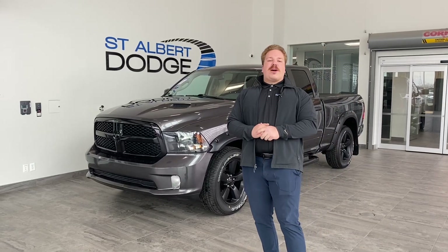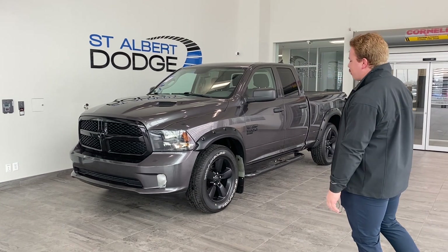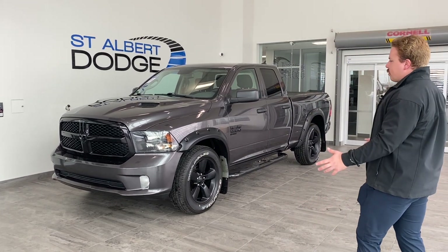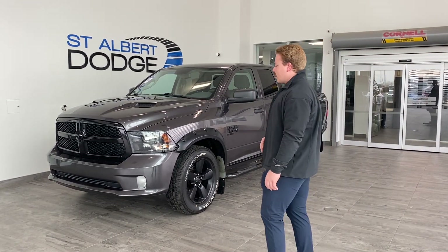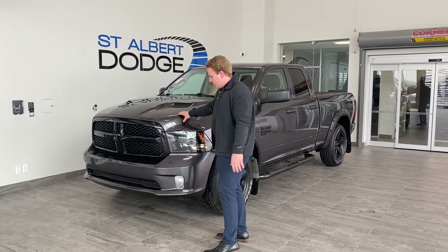What's up guys, Max Hale here from St. Albert Dodge, back here with our 2019 Ram 1500 Express — super good looking truck. Walking around it, it's finished in granite crystal metallic. You've got the nice night package with black grille badges, black headlight housings, and your sport hood.